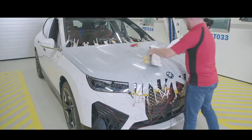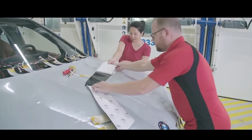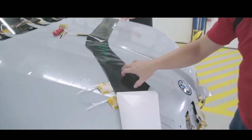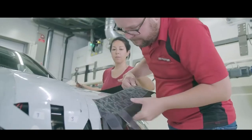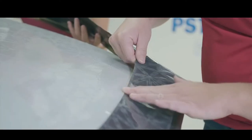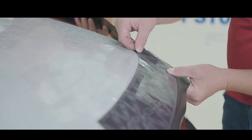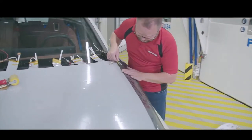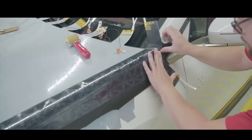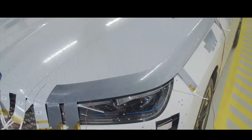A variable exterior color can also contribute to wellness in the interior and to the efficiency of the vehicle. This is done by taking account of the different abilities of light and dark colors when it comes to reflecting sunlight and the associated absorption of thermal energy. A white surface reflects a lot more sunlight than a black one. Heating of the vehicle and passenger compartment as a result of strong sunlight and high outside temperatures can be reduced by changing the exterior to a light color.